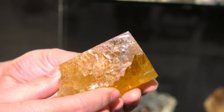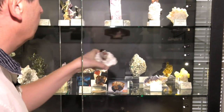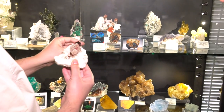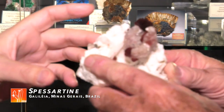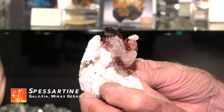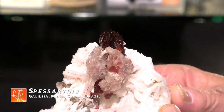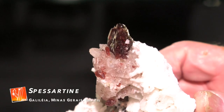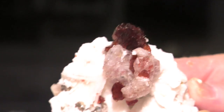I have here a very fine spessartine from Galilea, Brazil — on matrix, freestanding, which is not that usual, because mostly the crystals are floaters in that mine. This is magnificent.